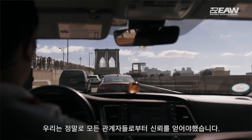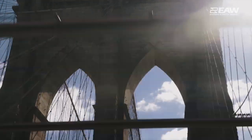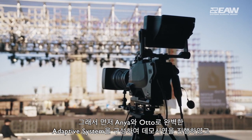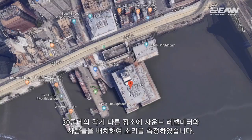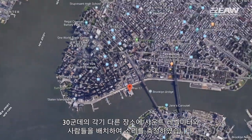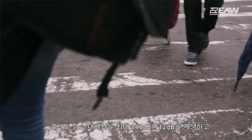We really had to earn the trust of all of the people involved. That meant setting up a complete adaptive system with Anya and Otto for a demo, putting people in 30 different locations with sound level meters, measuring sound, having live performance and playback, running sound up to 110, 112 dB within the concert venue, and convincing people that you're not going to be hearing much sound.